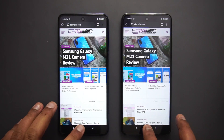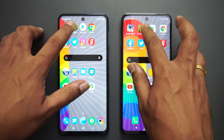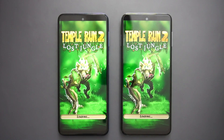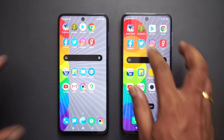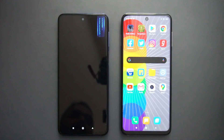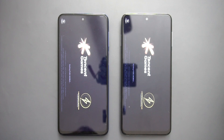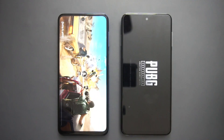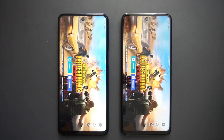Ghana — both have retained it. Instagram — Redmi has reloaded. Twitter — reloaded. Facebook — both have reloaded. Chrome browser — Redmi has reloaded it. Play Store — both have retained it. Games — both have reloaded. The Poco M2 Pro was faster in loading the game. PUBG Mobile — both devices have reloaded it.